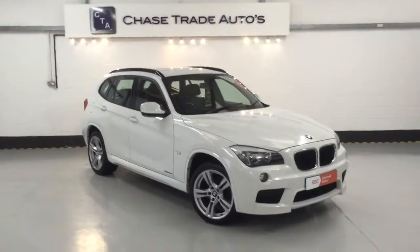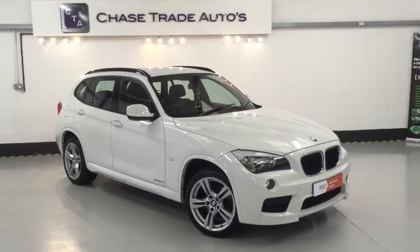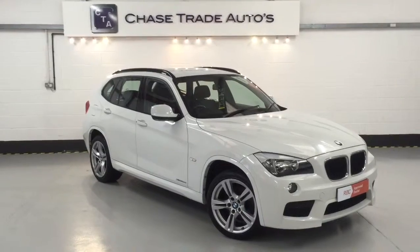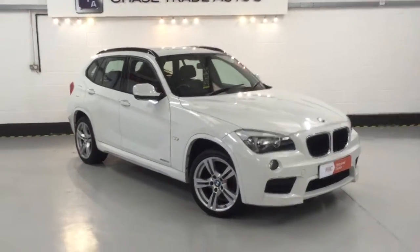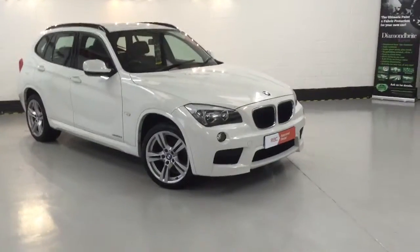Welcome to Chase Trade Autos. Here we have a very unique car: a 2012 BMW X Drive 118D, the four-wheel drive intelligent version, finished in beautiful Alpine White. It's a one-owner vehicle with full service history and two keys.